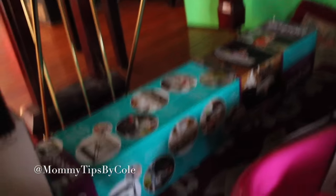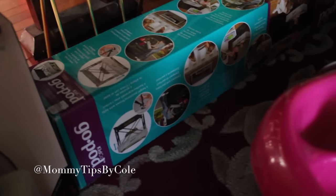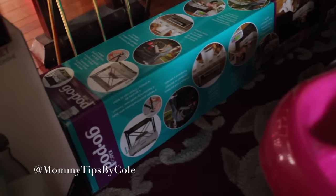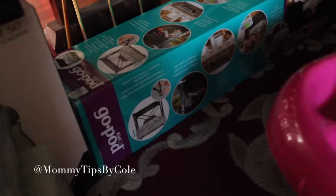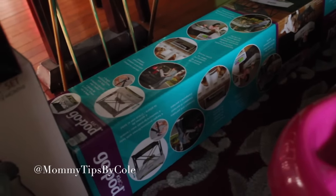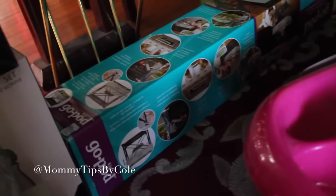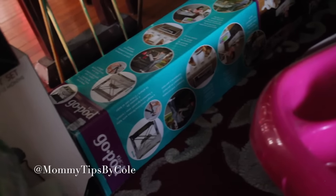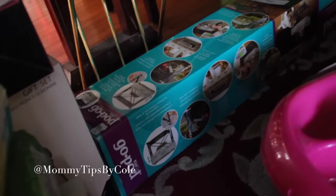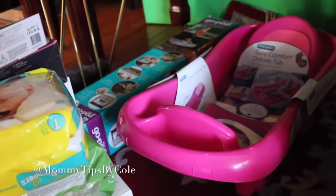I have this Go Pod, which I mentioned in my registry must-haves. I have yet to try it out — it's like a portable standing station for when they're already pulling up to stand. It's not a walker, but you can bring it to the beach or outside, just something to put them in if they want to keep standing and not be sitting in a stroller at that stage.